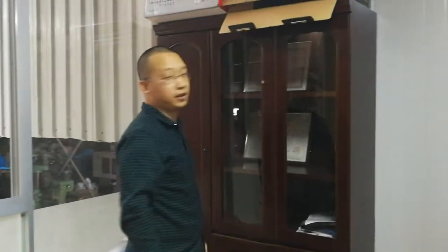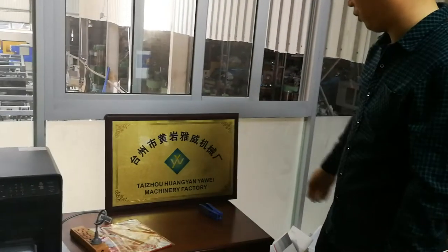Hi friend, my friend, how are you? This is Bruce from Yawei Machinery. This is our company name, Yawei Machinery.